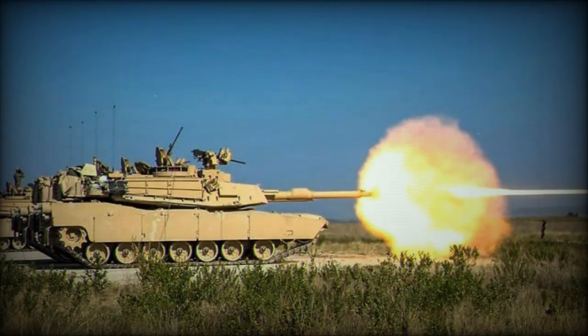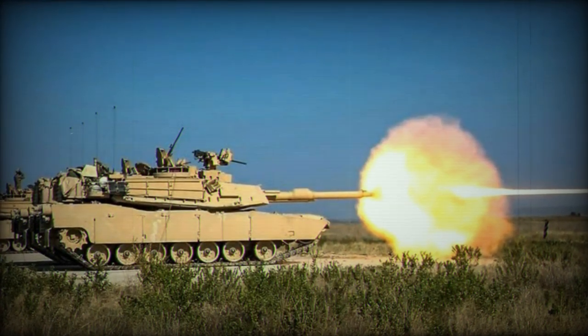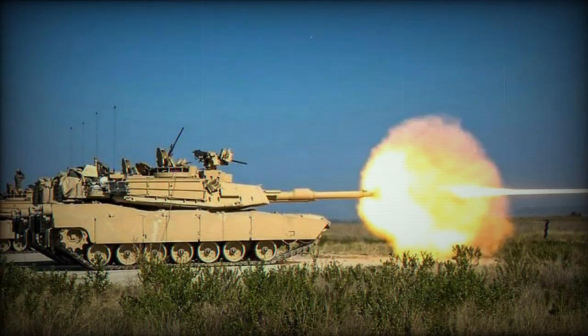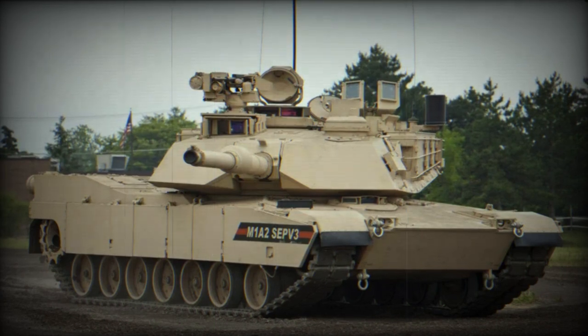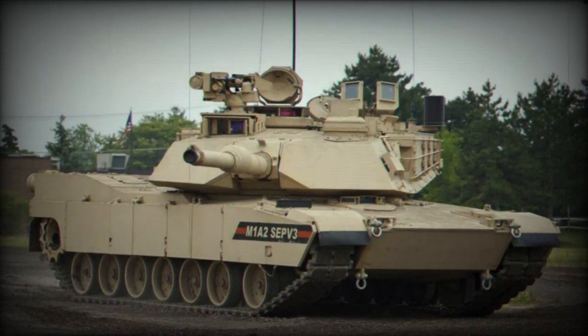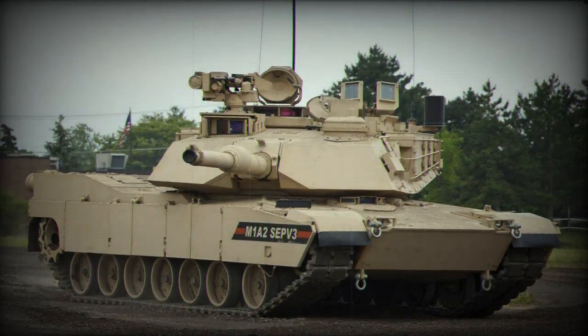Weighing 63,086 kilograms, this war machine offers a combination of advanced weaponry, armor, and equipment that makes it an indispensable asset for modern military operations. Equipped with a 120mm M256 smoothbore gun, the Abrams M1A2 is capable of firing high-velocity anti-tank shells.